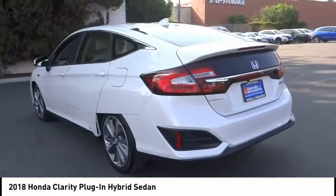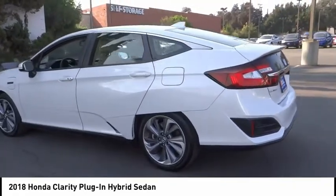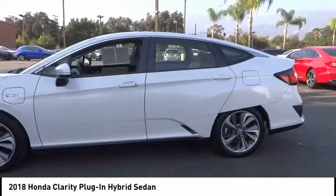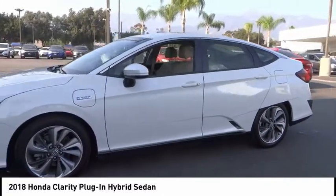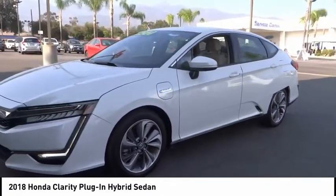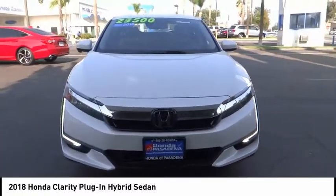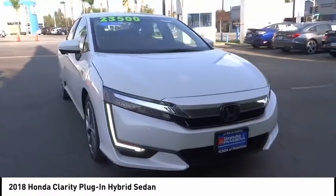Here are some of this vehicle's great options: electronic stability control, alloy wheels, brake assist, traction control, remote keyless entry, speed control, four-wheel disc brakes, rear window defroster, heated front seats, security system. A vehicle like this doesn't come along every day — come in and get it before someone else does.